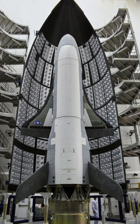X-37B specifications: Crew: none. Length: 29 feet 3 inches (8.92 meters). Wingspan: 14 feet 11 inches (4.55 meters). Height: 9 feet 6 inches (2.90 meters). Max takeoff weight: 11,000 pounds (4,990 kilograms). Electrical power: gallium arsenide solar cells with lithium-ion batteries. Payload bay: 7 × 4 feet (2.1 × 1.2 meters). Orbital speed: 28,044 km/h (17,426 mph). Orbit: low Earth orbit. Orbital time: 270 days.